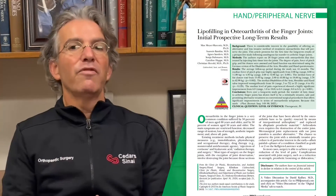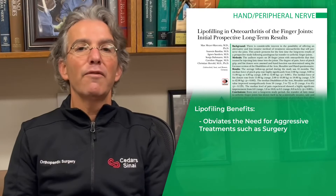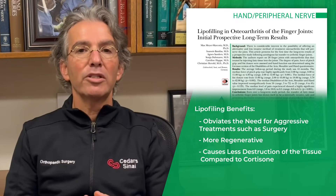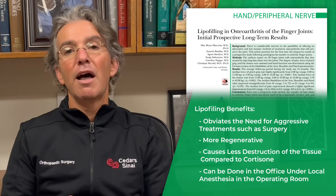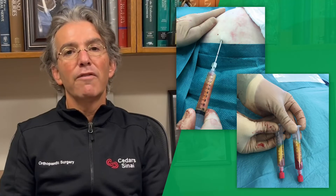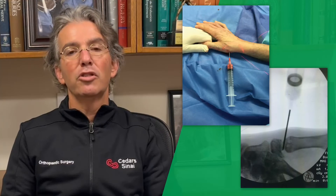This study is very exciting because it obviates the need for more aggressive treatment such as surgery, and it's more regenerative and doesn't cause destruction of tissue such as cortisone. It can be done in the office under local anesthesia. They harvested the fat from the hips or gluteal area and injected it into the joints.